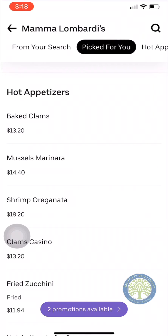Because of what's happening with the current coronavirus situation, it's a no-contact experience where the driver will put it on your front porch. So that is Uber Eats.